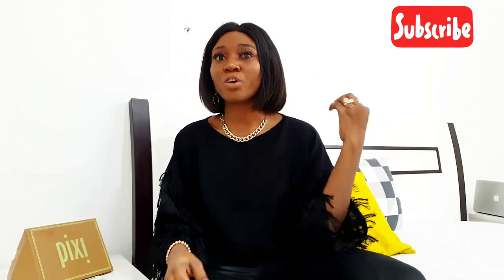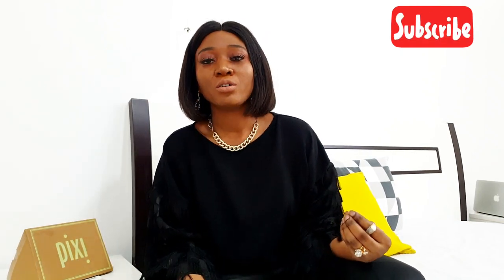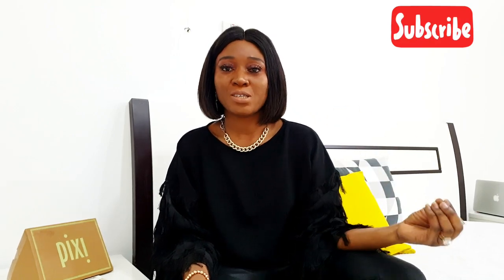On a daily basis you may do all those things, but if you're trying to lean towards looking expensive for an occasion, these are my recommendations. I would like you to try these things out and you're definitely going to see a lot of difference in your outfit.